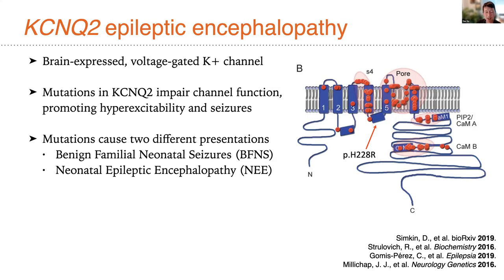Another example of a case that didn't have the outcome we wanted is work we started about three years ago on KCNQ2 epileptic encephalopathy. What is KCNQ2 epileptic encephalopathy? These are severe childhood conditions associated with mutations in a brain-expressed voltage-gated potassium channel. When this gene is mutated, it results in neuronal hyperexcitability and seizures, as well as severe neurodevelopmental delays. There are two clinical presentations: one is more severe than the other — benign familial neonatal seizures versus neonatal epileptic encephalopathy.